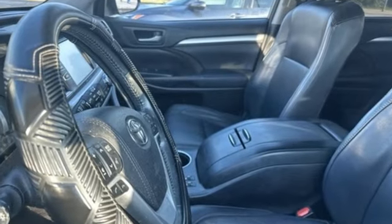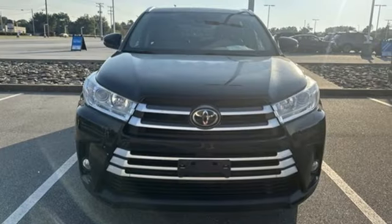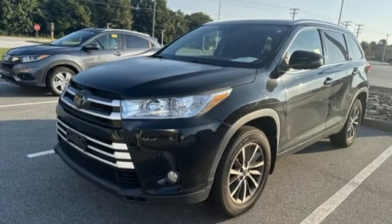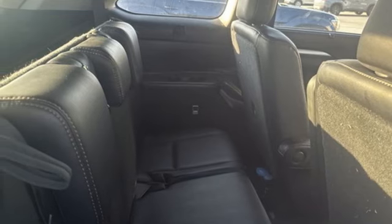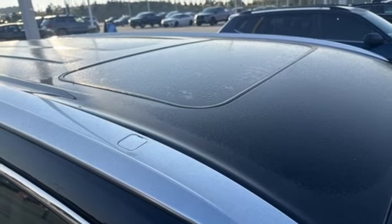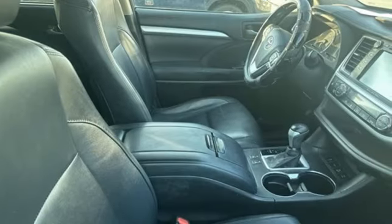A great vehicle is comprised of great features like these: automatic transmission, front heated leather bucket seats, integrated navigation system with voice activation, auto-dimming rear-view mirror, dual-zone climate control, Entune Bluetooth wireless audio streaming, express open and close sliding and tilting sunroof, power lift gate, and V6 engine.